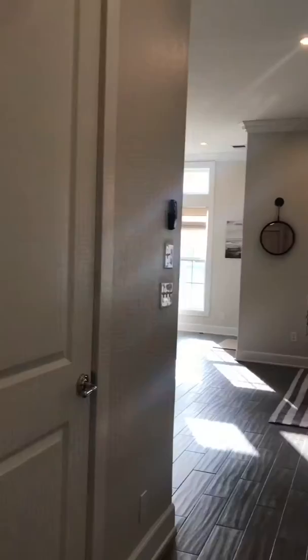Hi, it's Marta with Weikert Realtors, the place of houses, and today I'm at my listing at 137 Palmia Circle, number 203. This is a two-bedroom, two-bath condo located at Palmia Beach and Golf Community.